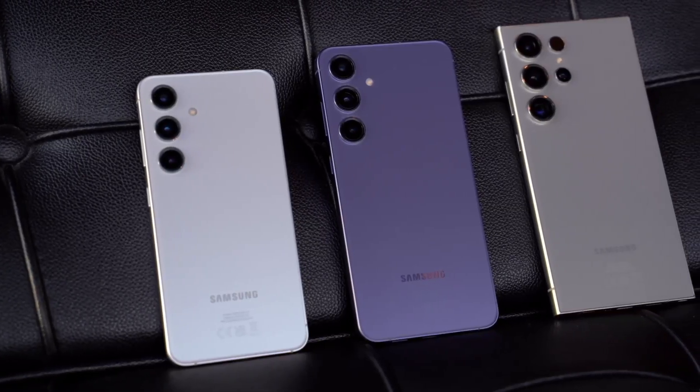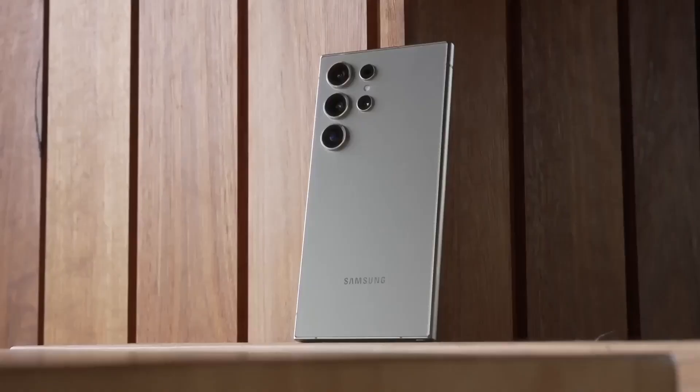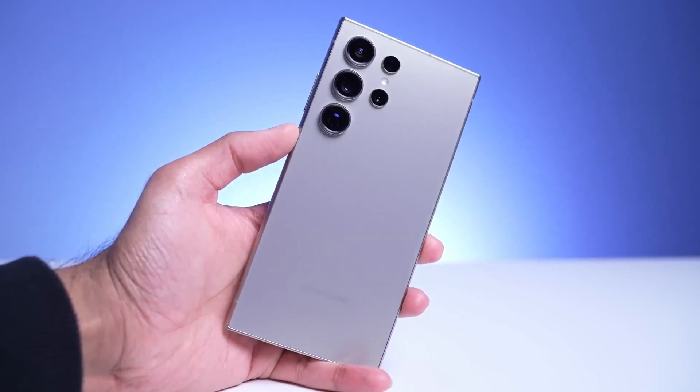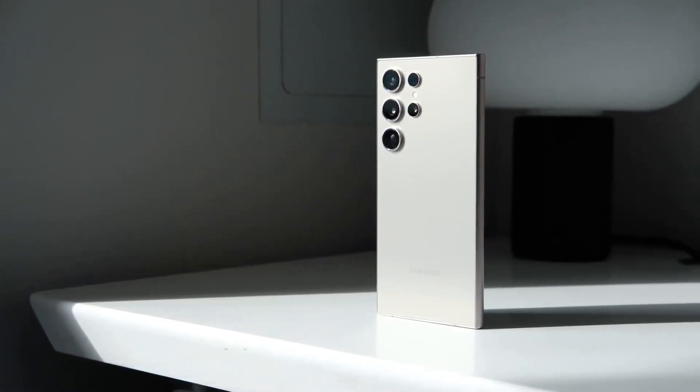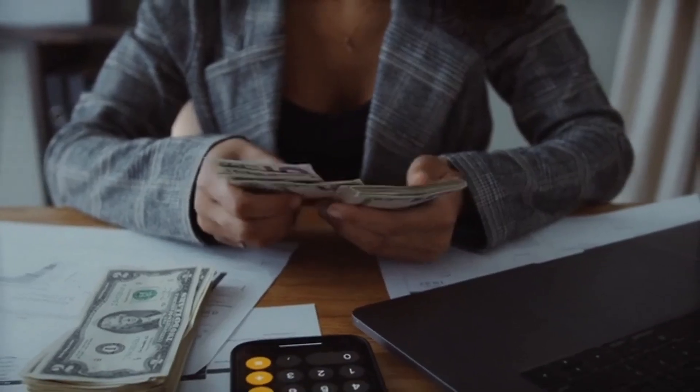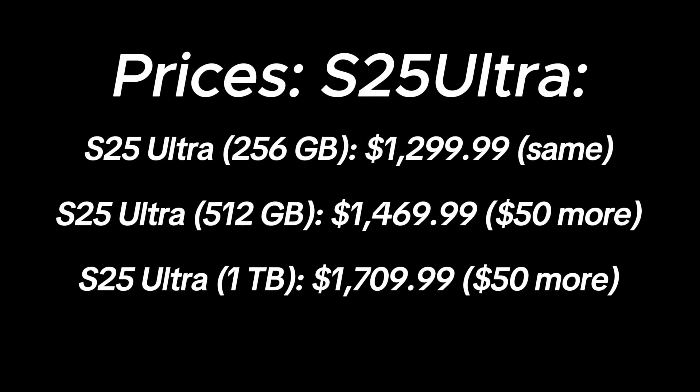The S25 Ultra will be released alongside the S25 and S25+. The Galaxy S25 Ultra will probably be a bit more expensive than the S24 Ultra, which is especially disappointing since the Ultra model is already the highest-end and most expensive option. Here's a comparison of potential prices: S25 Ultra 256GB — $1,299.99 (same as before); S25 Ultra 512GB — $1,469.99 ($50 more); S25 Ultra 1TB — $1,709.99 ($50 more).